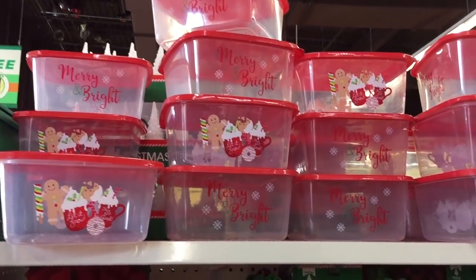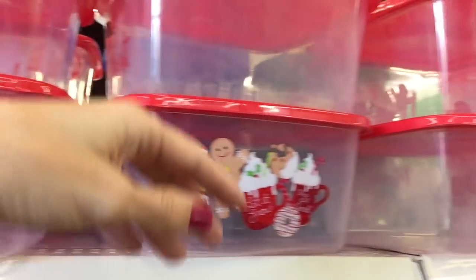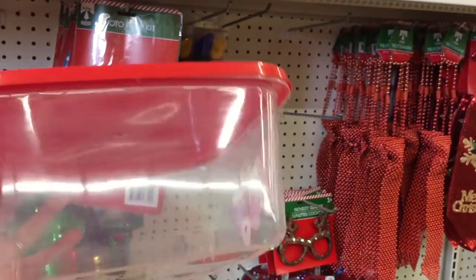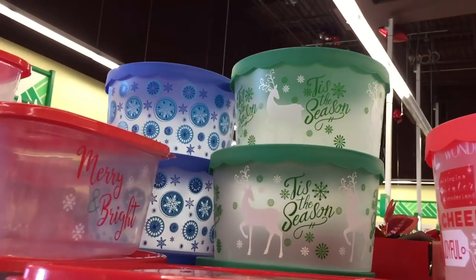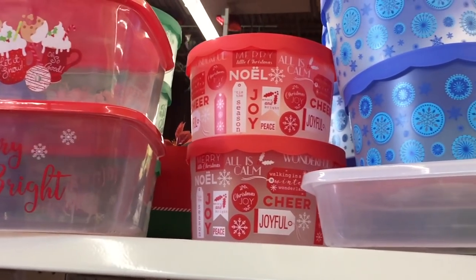I do like these — they're so stinking cute! Let's see how large they are. Oh my God, think of how many cookies you could fit in there! They also have the round ones — 'Tis the Season, snowflakes — and then this one says 'Merry and Bright.' I love Christmas music so much. Looks like they have a little sleigh too — pretty fun.